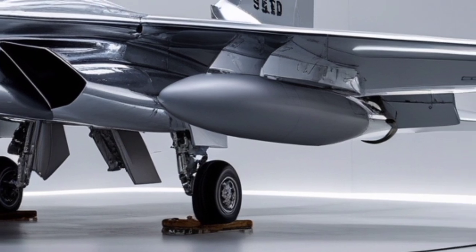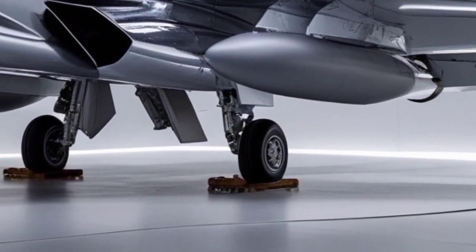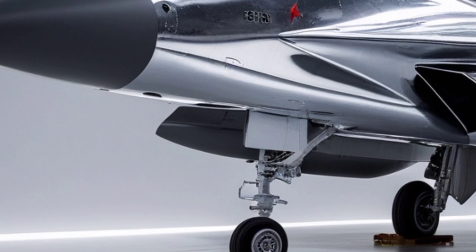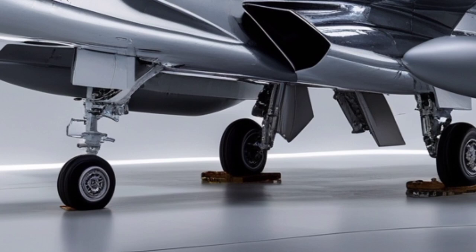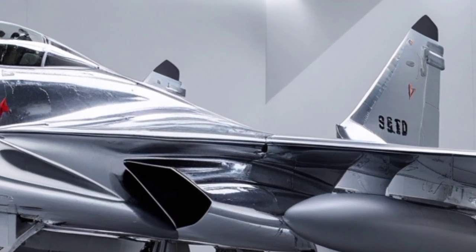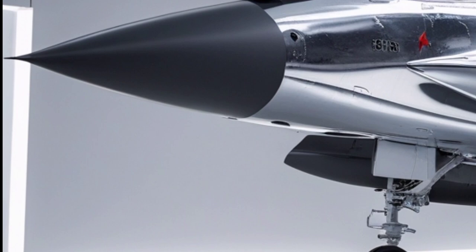Without compromise, range and endurance have also been improved in the 2026 model, with enhanced internal fuel capacity and compatibility with external fuel tanks and aerial refueling systems. This allows the aircraft to conduct long-duration missions over vast territories, making it particularly valuable for nations with large airspace or extended maritime borders. From a strategic perspective, the Su-30 2026 continues to be a cost-effective yet formidable alternative to more expensive fifth-generation stealth fighters. While it may not possess full stealth characteristics, its combination of long-range radar, heavy weapon load, supermaneuverability, and electronic warfare systems allows it to challenge even stealth aircraft under the right operational conditions.